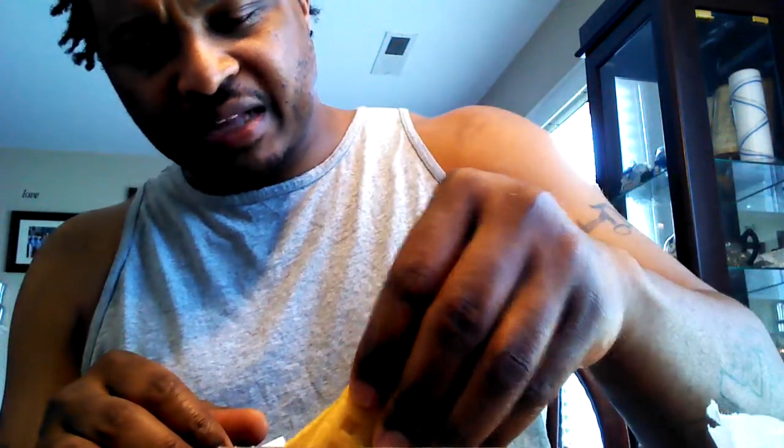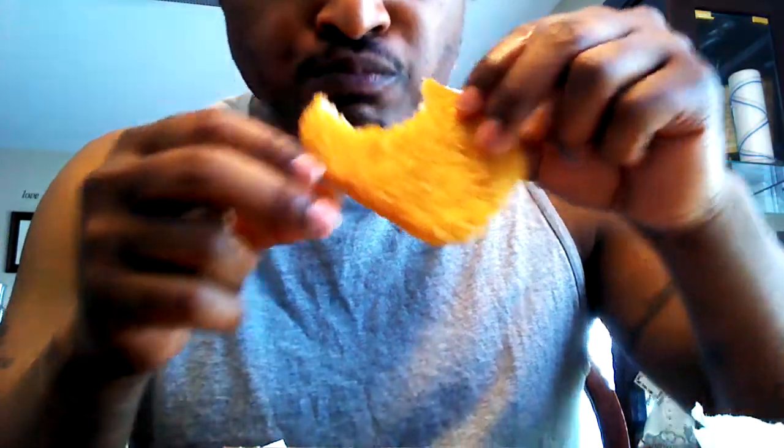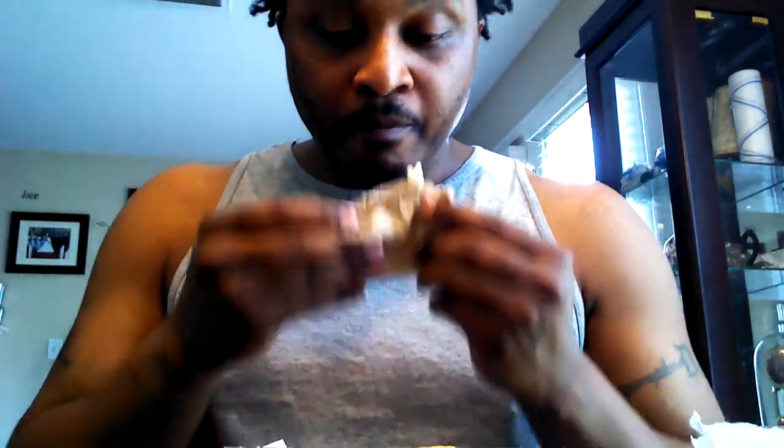My taste buds are different from yours, so keep that in mind. It is kind of greasy, so you might want to look out for that. The hash brown tastes just like the hash browns from McDonald's — no difference in my opinion.